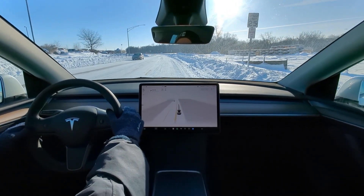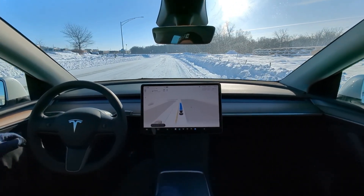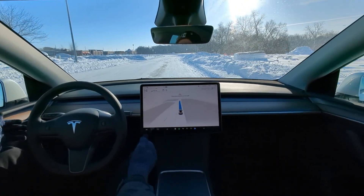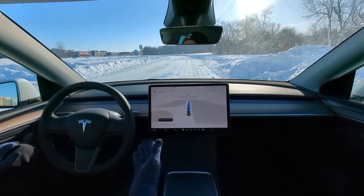Alright guys, wanted to hop on for a quick video here on sub-zero temperatures. I don't think FSD is going to work, but I'm going to just show you. We have no lane markings — it doesn't know where it is. Pay attention to the road. We are paying attention. I don't think this is going to work.